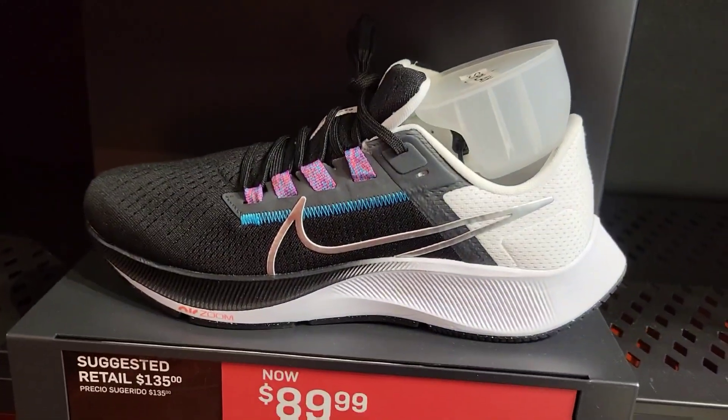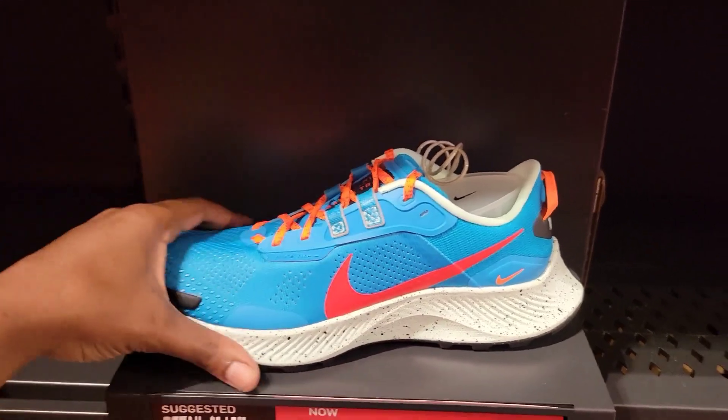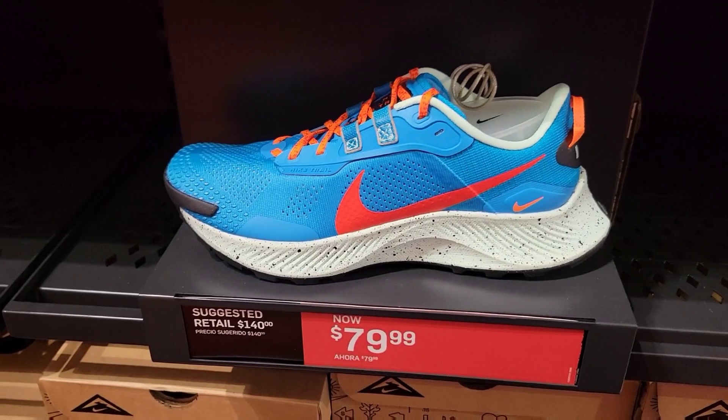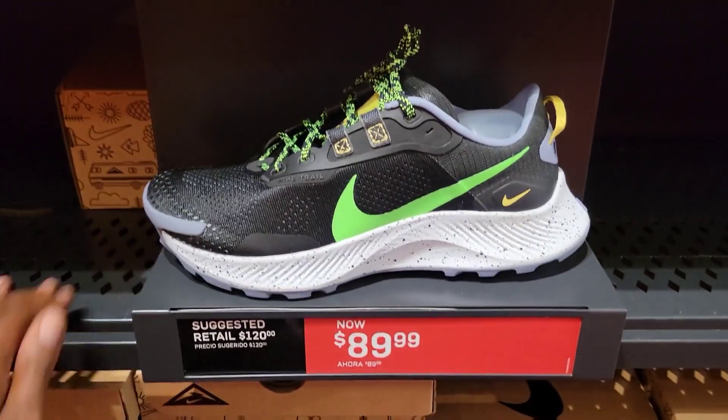These right here are $89 from $135. Nike Pegasus Trail 3, 79 bucks as opposed to $140. This is actually a really dope colorway and a really good price point for them, especially with the 30% off. This colorway is not too bad either — Pegasus Trail 3, pretty dope shoe.